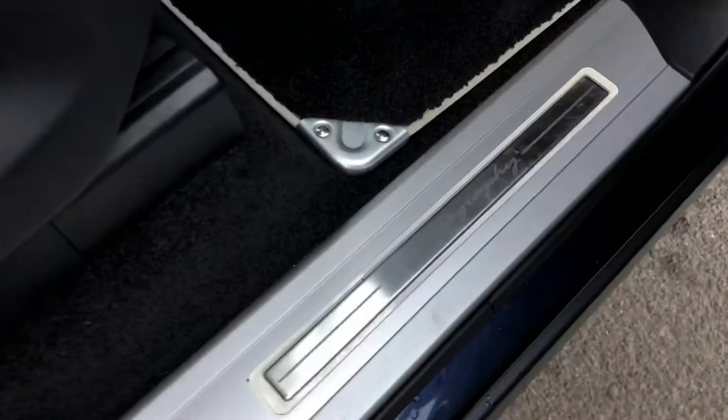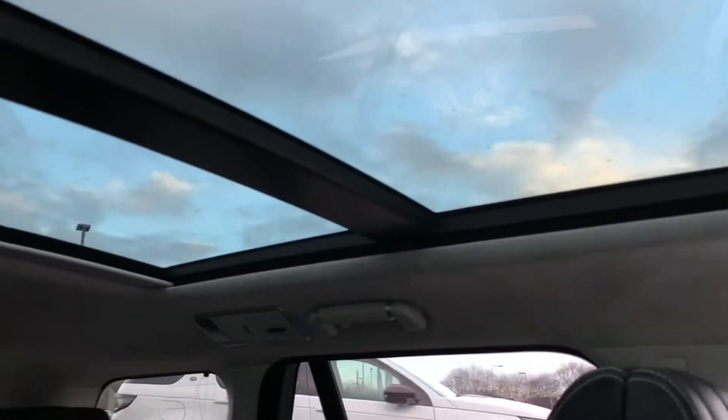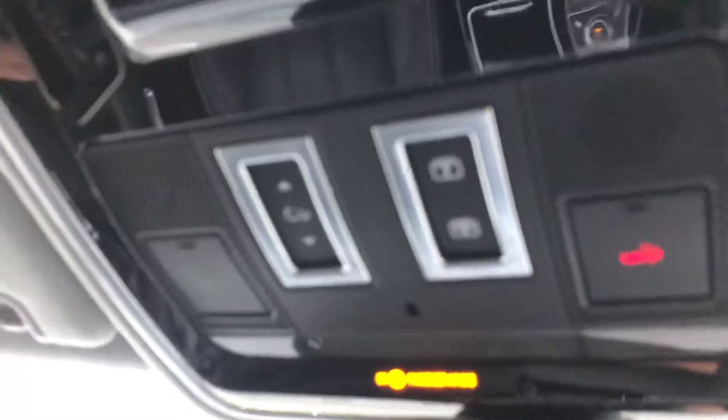You have illuminated Autobiography tread plates and a full ebony leather interior. You also have a sliding panoramic roof, which is great for letting in more light.